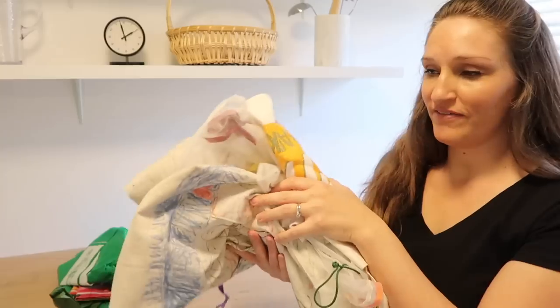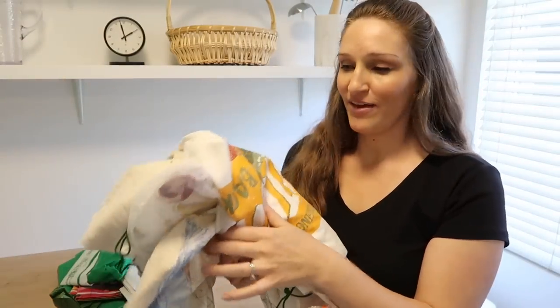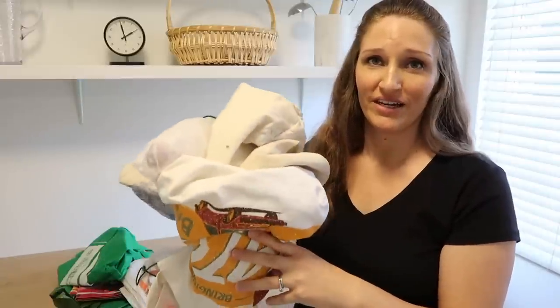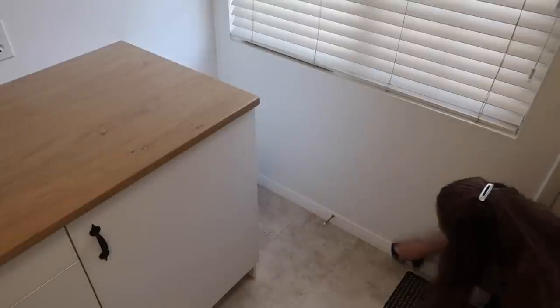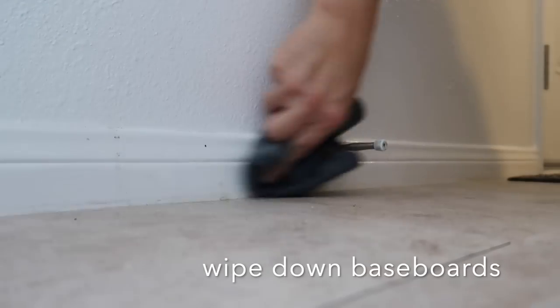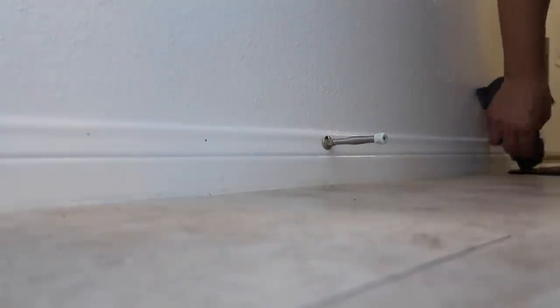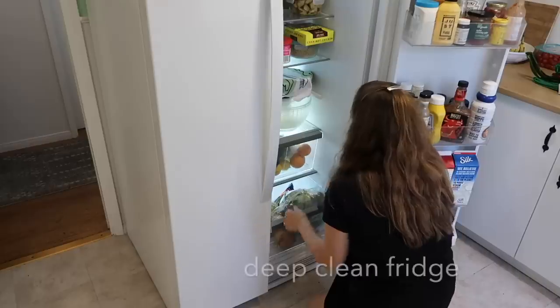I'm going to wash all of these reusable grocery bags in the washing machine and dry them so they're nice and clean for the next time I go grocery shopping. I have all of these spring cleaning tips and ideas written out in a blog post over on my blog, ShannonTorrens.com, so I will link that below.